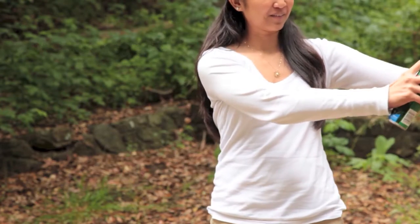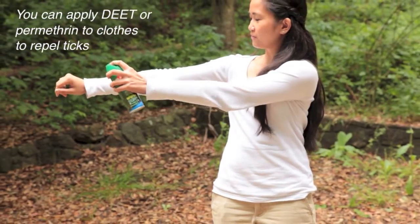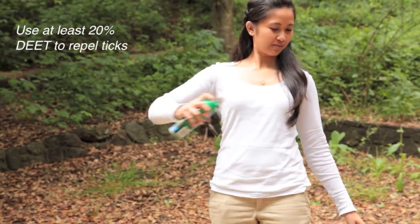Always wear bug spray. DEET can be either sprayed on bare skin or clothes. For ticks, DEET needs to be at least 20% to repel.